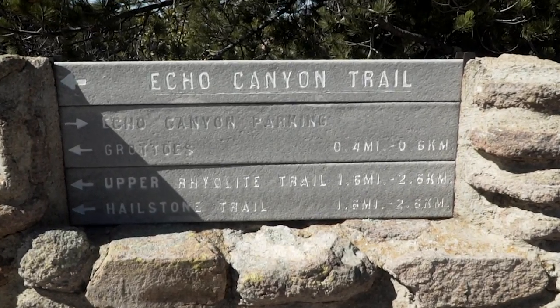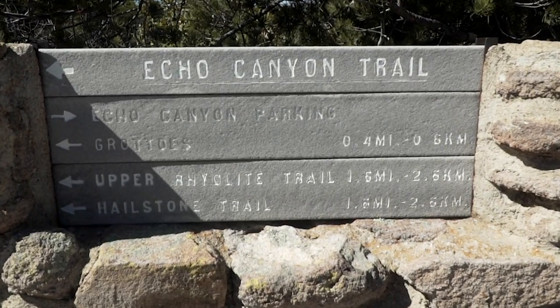By the way, we're at Echo Canyon. As soon as you enter the visitor center at Chiricahua National Monument, drive five or six miles up and Echo Canyon is one of the last trailheads — supposed to be one of the nicest. So that's why we're here.